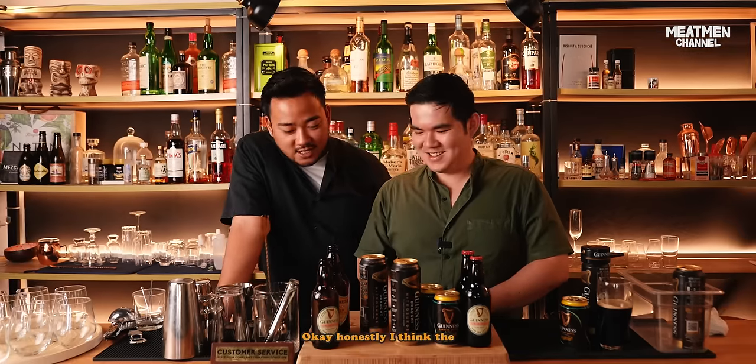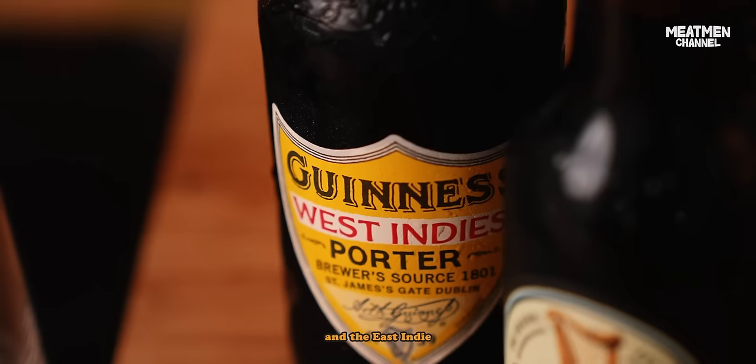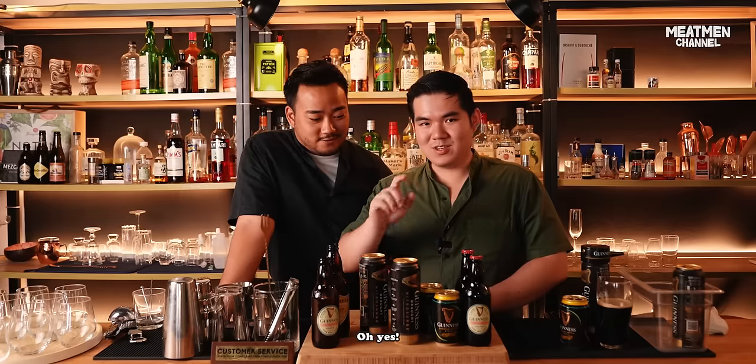Which one is your favorite? Honestly, I think the Nitro Surge and the West Indies. The West Indies one was really interesting — it tasted like a fruity Guinness, the first time I tried it. But Guinness on draft is still in our hearts.